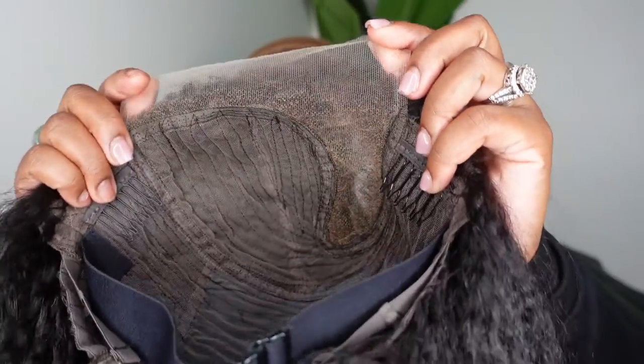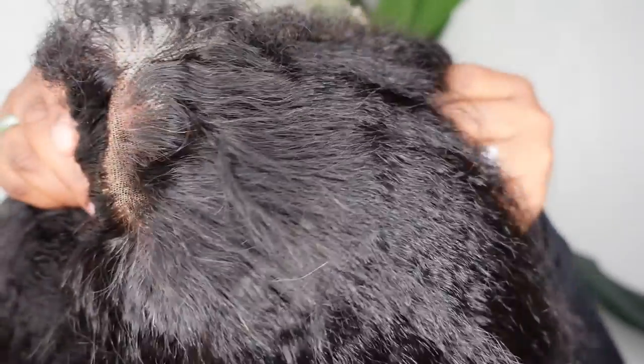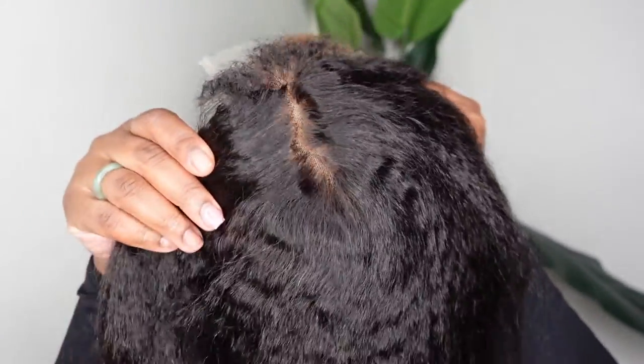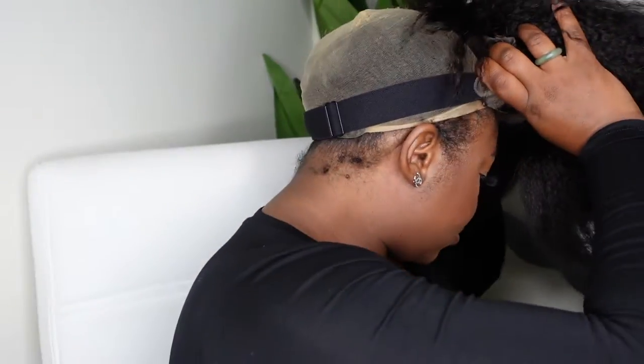Let me know what you guys think in the comments, and without further ado let's go ahead and install this one together. Jumping right into it — we're starting off with the inside construction of the cap. This one is set as a C-side part, like a curved part, like a T-part but set as a C-side part. Putting the wig on now — as you can see, this is a kinky straight lace wig with HD lace and 4C edges. I'll have all the details in the description box.